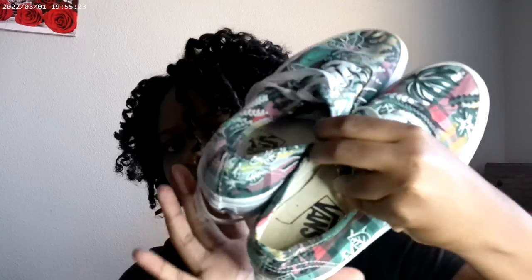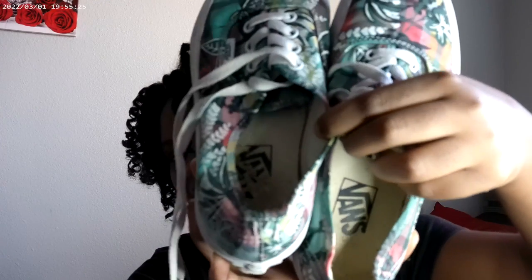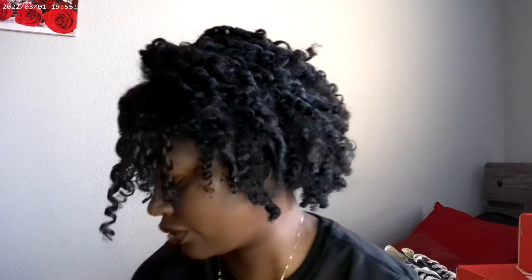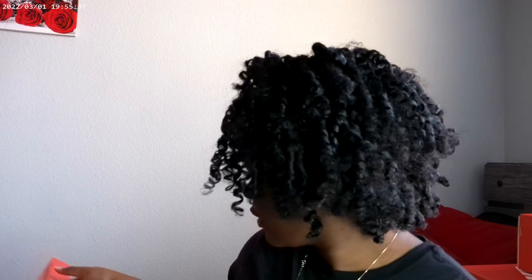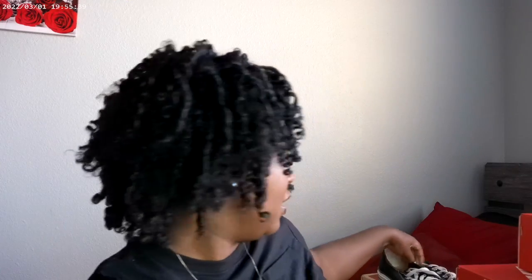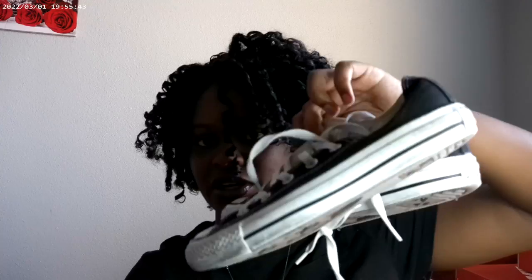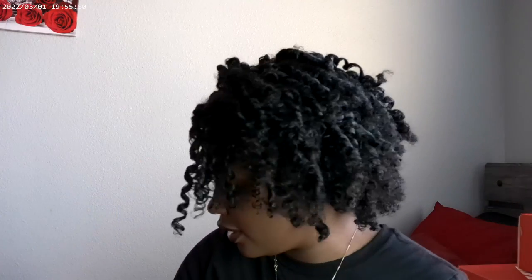I remember wearing these in high school, which was many many years ago, and I got so many compliments. There is some wear inside but I've had these for a long time and they still look really good. And these are another beater shoe of mine — just standard black and white Converse. I know y'all are wondering where is the heat — I want to get to it.